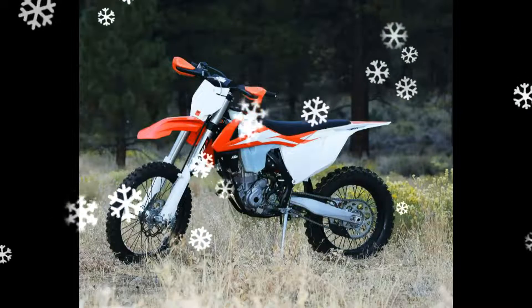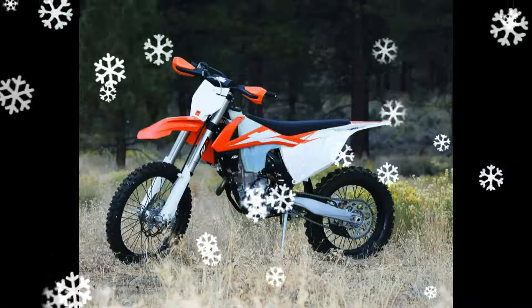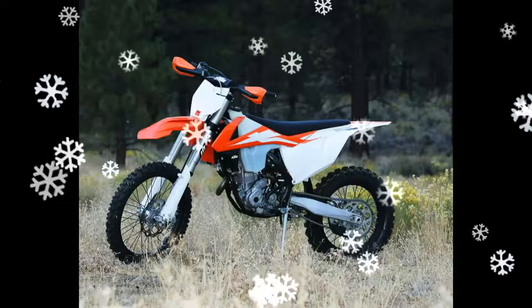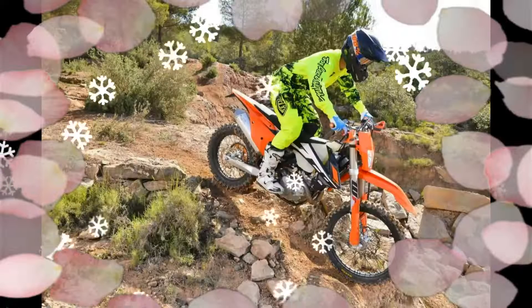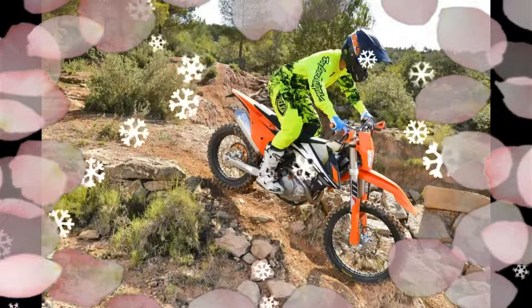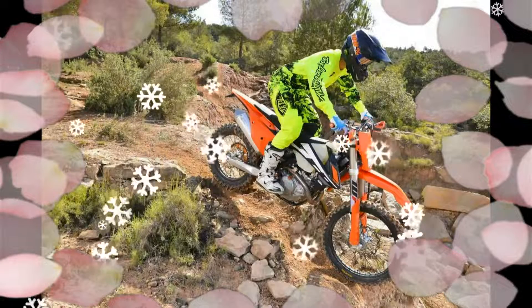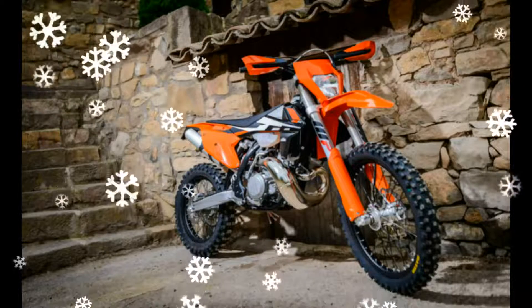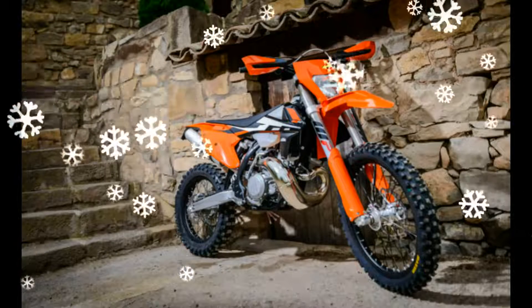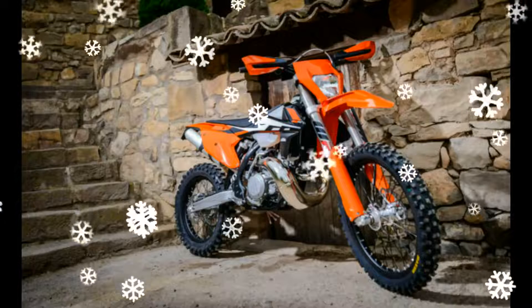KTM 300 EXC 2017. KTM's success in the Enduro sector is unprecedented, and their current range enjoys a huge share of the Enduro market. So what does a firm with such a proven track record and sales success do? They bring out a ground-up redesign of their currently world-dominating Enduro range to the market for 2017.